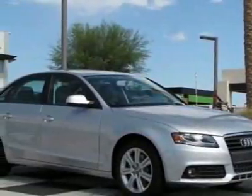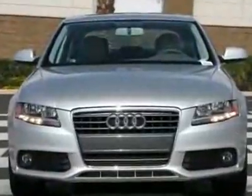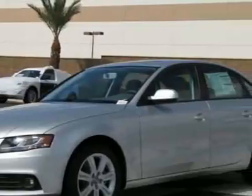Come take a look at this new 2011 Audi A4, four-door sedan CVT 2.0T FrontTrak Premium. For your protection, this vehicle has a full factory warranty.